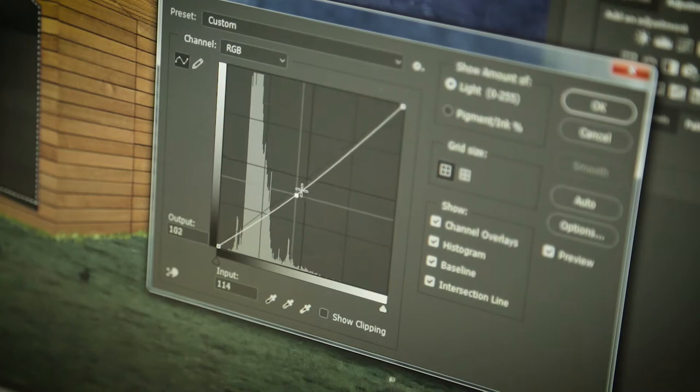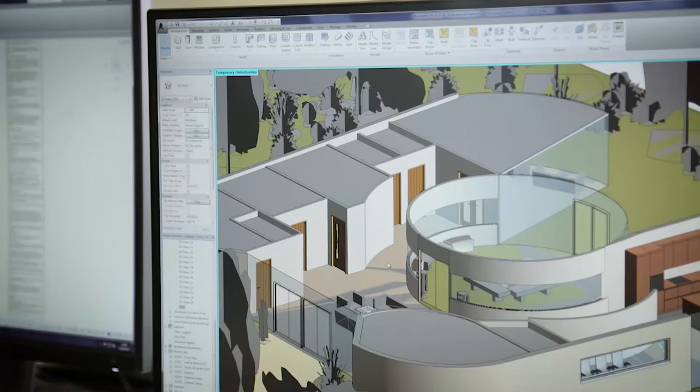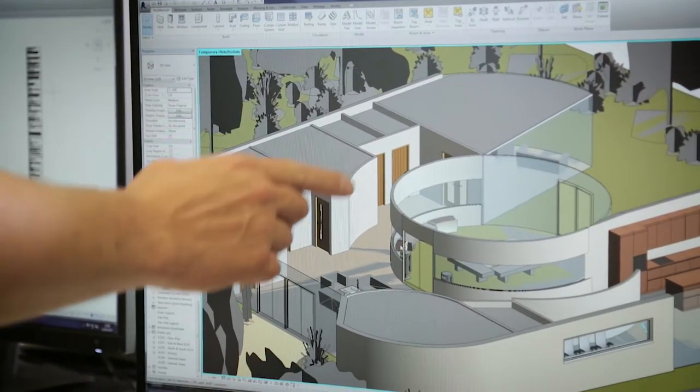In here we use proper construction programs such as AutoCAD, Revit, and Photoshop, so that gives me a wide range — I can go pretty much anywhere if I've got knowledge of those programs. I like the AutoCAD side of it, doing the drawings, and that's what I ultimately want to continue doing.